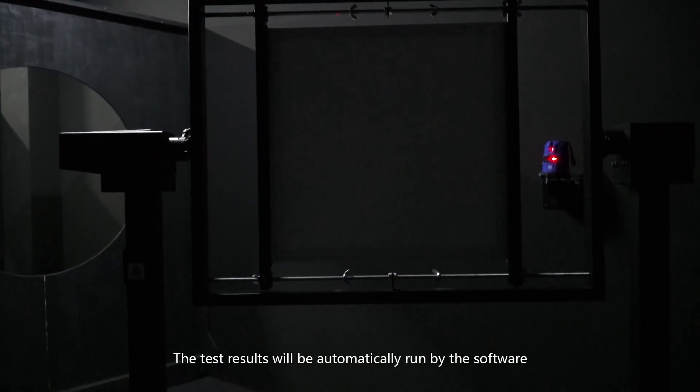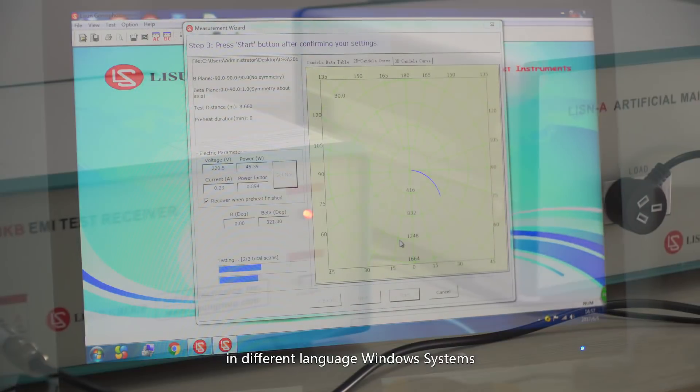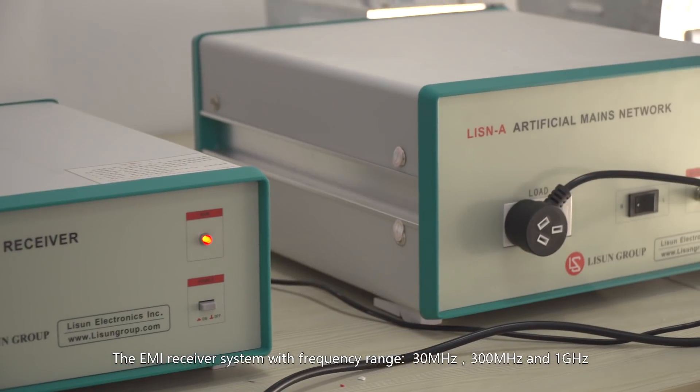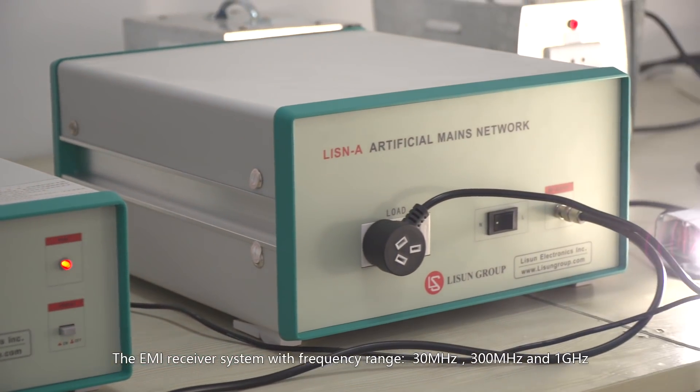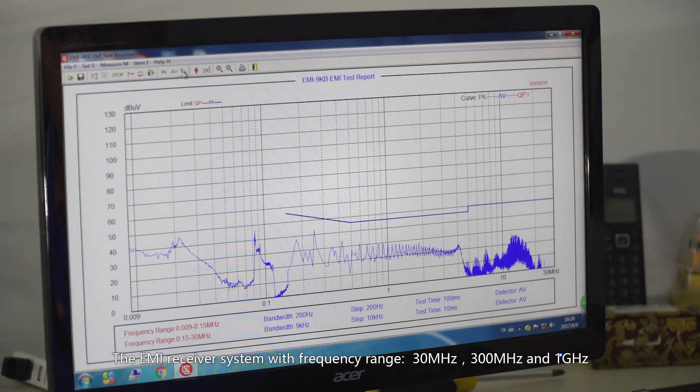The test results will be automatically run by the software in different language Windows systems. The EMI receiver system with frequency range 30 MHz, 300 MHz and 1 GHz.